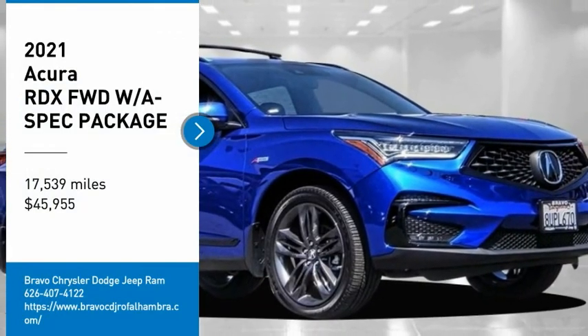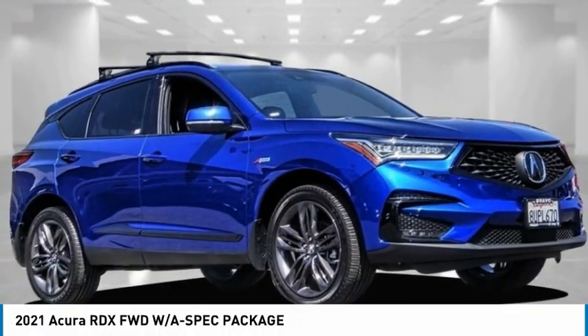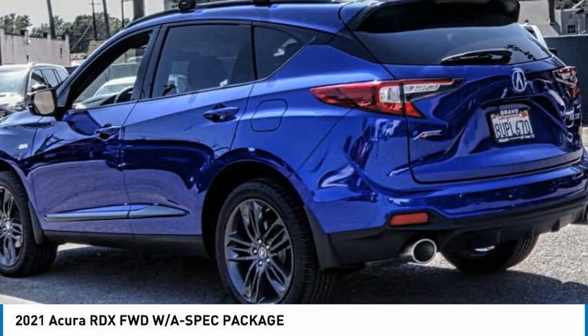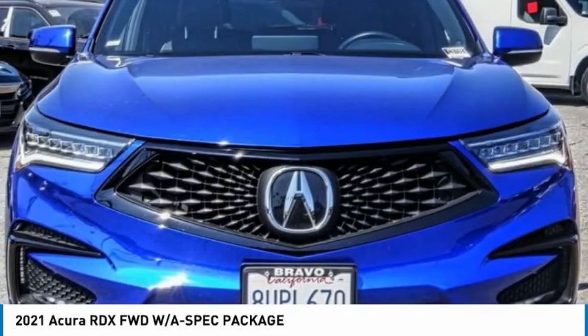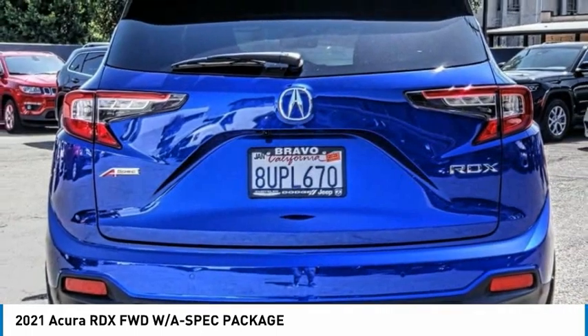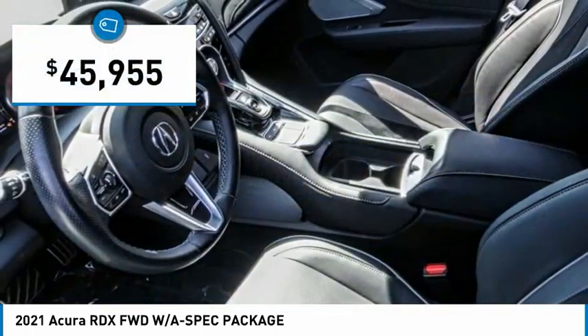Come test drive the 2021 RDX. Viewed as Acura's answer to BMW's sporty X3, the RDX offers a stylish interior, plenty of sport, and a nice amount of utility, and is priced below $50,000.